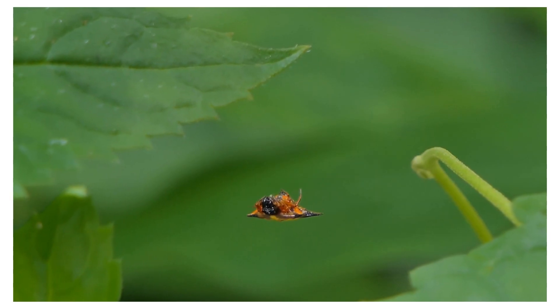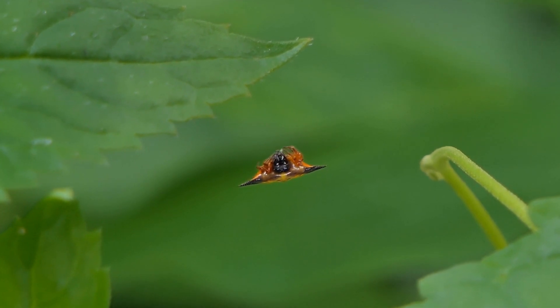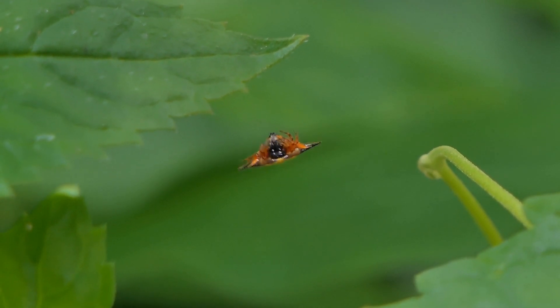Web builders: Like most orb weaving spiders, spiny orb weavers construct intricate, circular-shaped webs. These webs are typically positioned in vegetation, where they capture flying insects that become ensnared in the sticky silk.